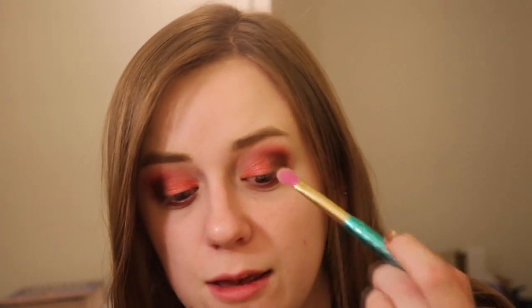I'm going to go in with the lightest shade in the palette — same old, same old — just highlighting the brow bone. I'm kind of digging this look. I don't know what I would wear this to or what Halloween costume I could pair this with. But I like it.